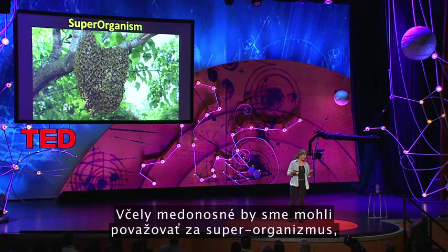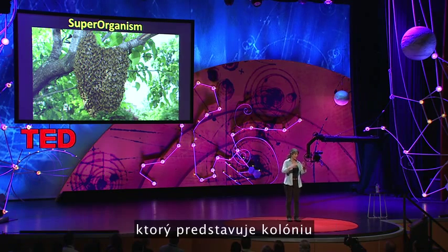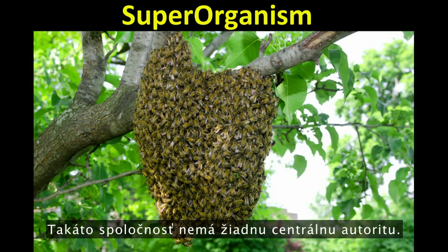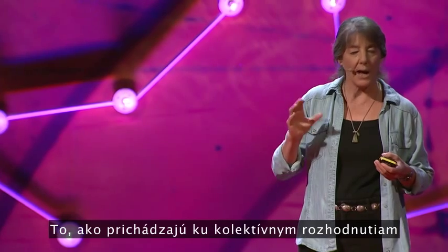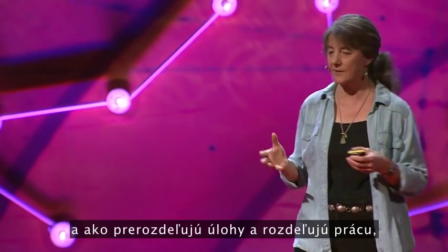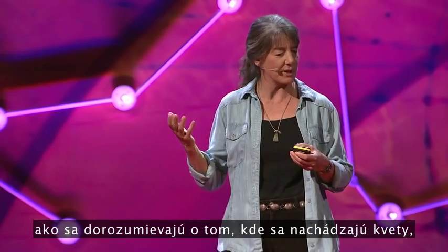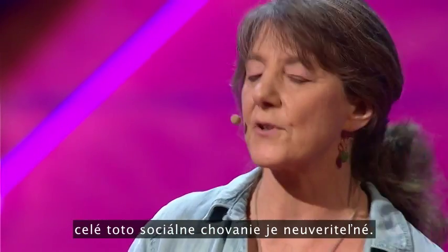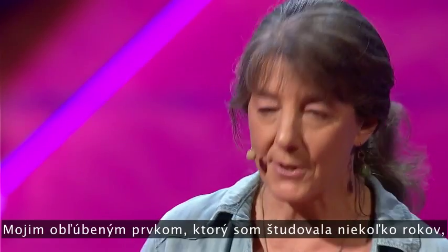Honeybees can be considered a superorganism, where the colony is the organism, comprised of 40,000 to 50,000 individual bee organisms. This society has no central authority — nobody's in charge. How they come to collective decisions, how they allocate their tasks and divide their labor, how they communicate where the flowers are — all of their collective social behaviors are mind-blowing.